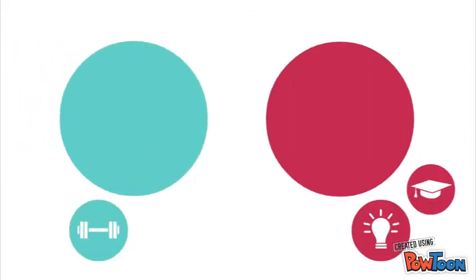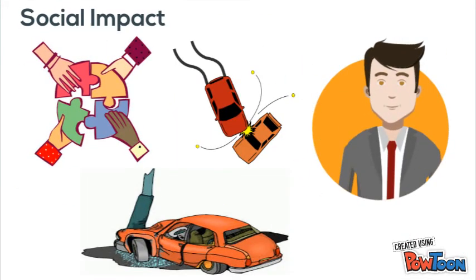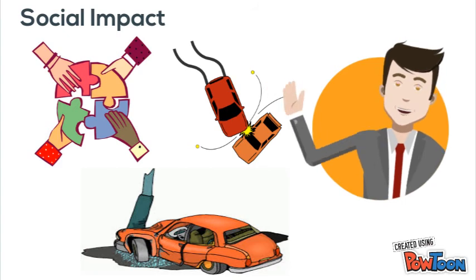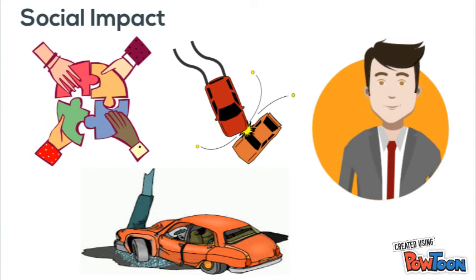Crumple zones affect and impact our society and economy in many ways, whether positive or negative. It impacts our society positively in several ways. More obviously, crumple zones help save lives and prevent serious injury or even death. This is clearly due to the fact of how efficient they are at protecting the passengers within the car. The crumple zone was first invented in 1937 and more developed in 1952. Ever since the invention of crumple zones, the death rate of car crashes has decreased dramatically. Of course, this can be with the help of many other factors such as seatbelts or smarter driving. However, crumple zones are also a huge factor in saving lives in car crashes.